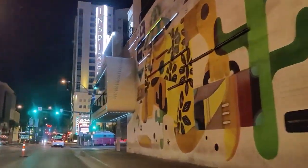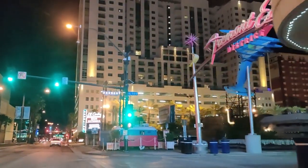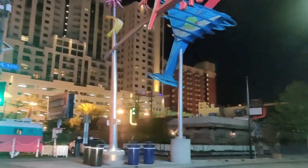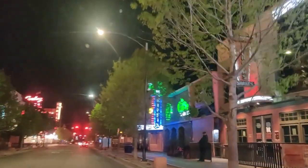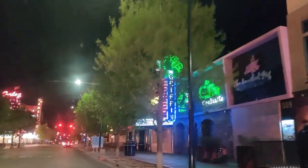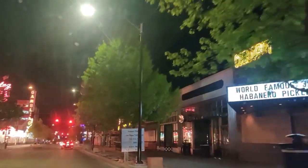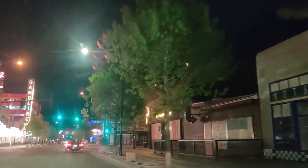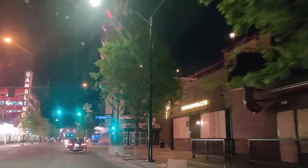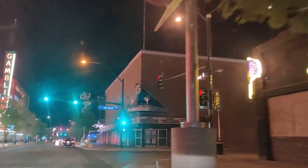Here we are on Fremont Street. The experience is to the left, but I'm going to be turning right and showing you a little bit of all downtown right here. This is the original area — the El Cortez is on the side, which you'll see when I turn around. This is where all the bars and clubs and restaurants are, at least some of them. That used to be the old jail; now it's a club venue.